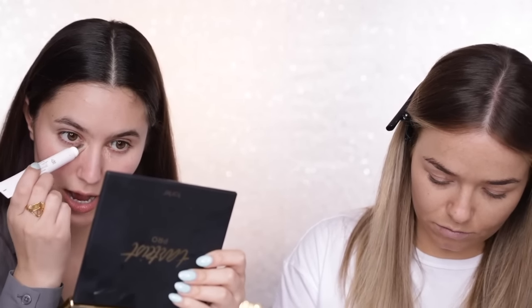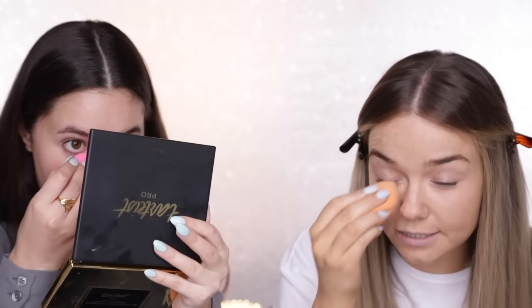Just before I put on my foundation I'm going to color correct a little bit under my eyes - this stuff is bomb. Have you tried this? What is it? Should I use it right now? Yeah, do you like peach correctors? Yeah, you should give this a go. It's really lightweight but it counteracts any of that blue-purple hue and then you can just follow it up with your foundation and regular concealer but it does most of the work.